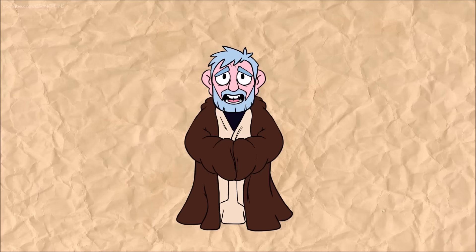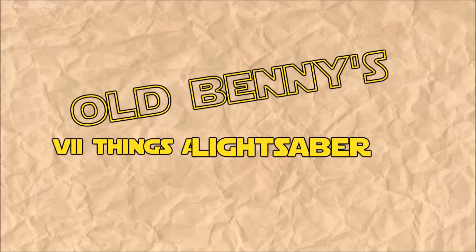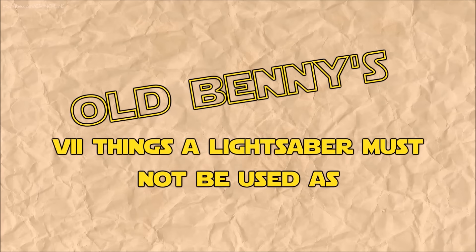So you don't get them confused with other household items, am I right? So let's jump right into it — Old Benny's seven things a lightsaber must not be used as.